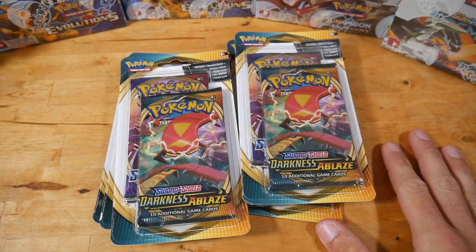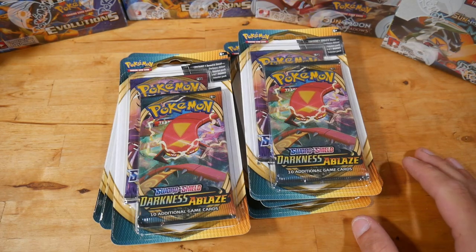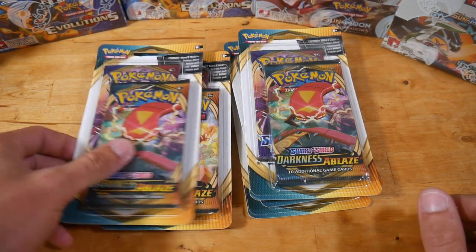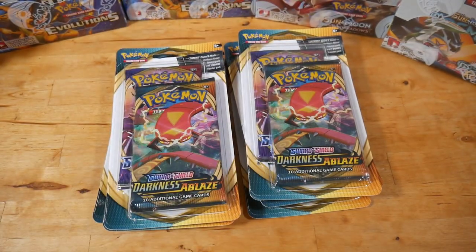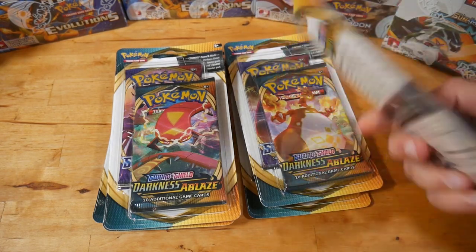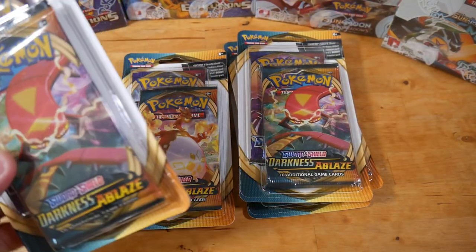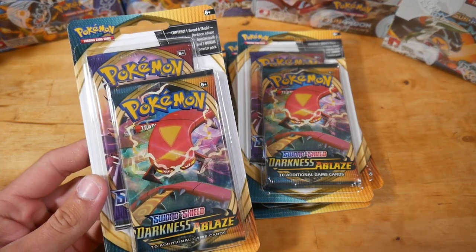Hey guys, what is going on? Booster Kings here with another Pokemon video. Today we are doing a Pokemon pack and battle with these extremely cheap $6 double booster packs, which doesn't even make sense. It blows my mind every single time I talk about these that they only cost $6.